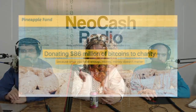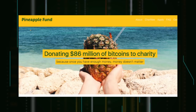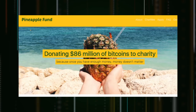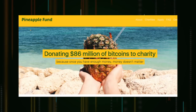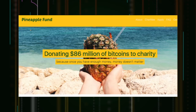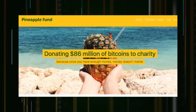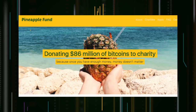The Pineapple Fund at PineappleFund.org was started in December 2017 by an anonymous donor nicknamed Pine, who claims to be among the 250 largest holders of Bitcoin. The aim of the fund is to give away $86 million worth of Bitcoin, and it has so far given away $20 million to 13 organizations. One of the largest recipients has been the Open Medicine Foundation, which received $5 million from the fund — more than the $2 million it was able to raise in all of 2017. The Open Medicine Foundation focuses on research for chronic complex diseases.